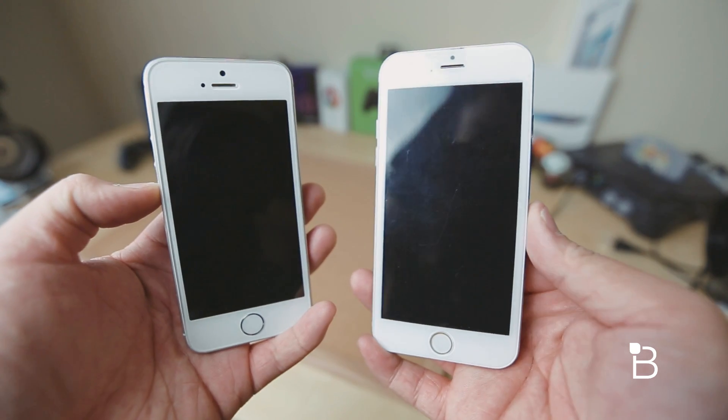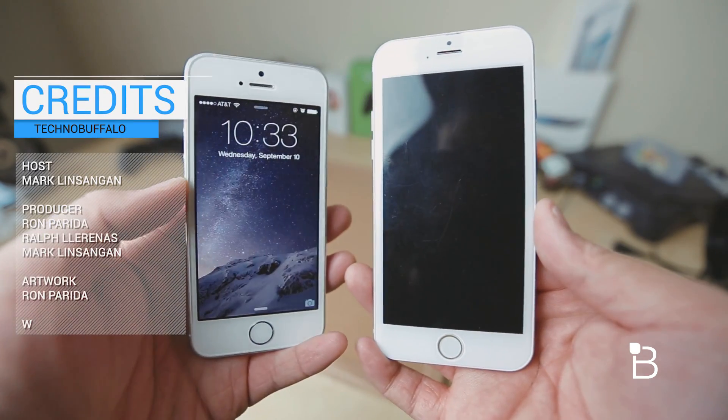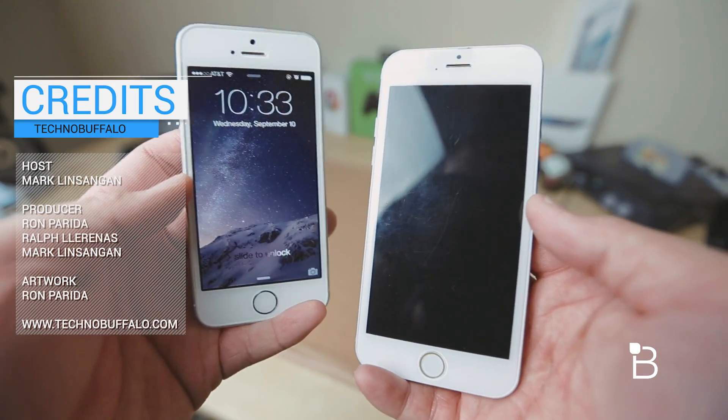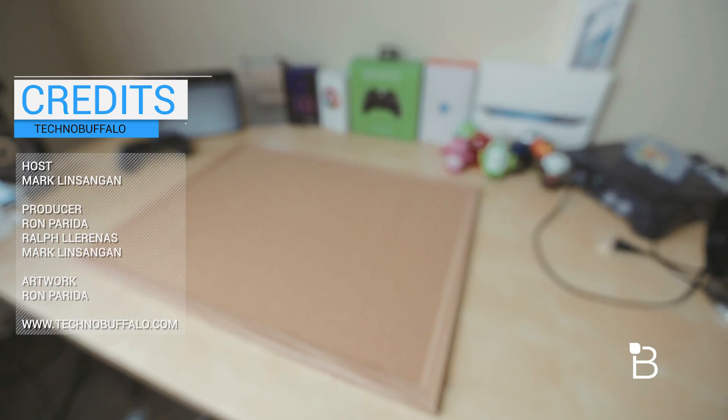Anyways, that's it for this quick video guys. We're really excited for iOS 8 to publicly launch next week and we can't wait to try iOS 8 on the new iPhone 6 once we have it in our office. If you guys have any questions, just let us know in the comments down below. I'm Mark Linsengler from TechnoBuffalo — I'll see you guys in the next video.